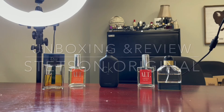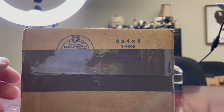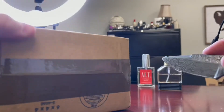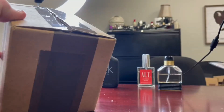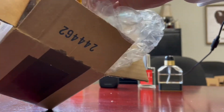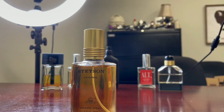Hello fragrance fans, welcome to today's video. John here, and today we're doing another unboxing and first impression — well, really it's more of a review of an old fragrance I remember from my childhood. This is not a great one for an unboxing because it didn't come in a box.